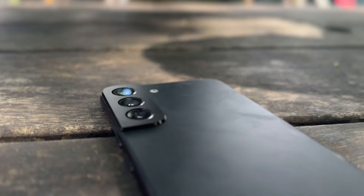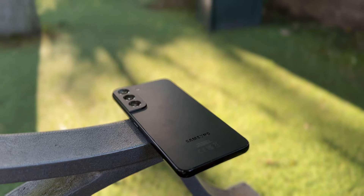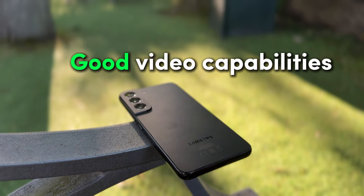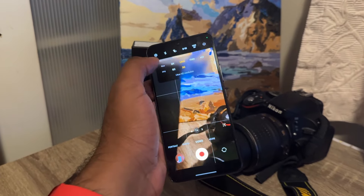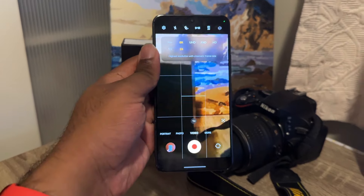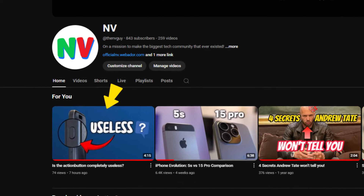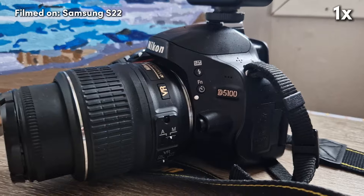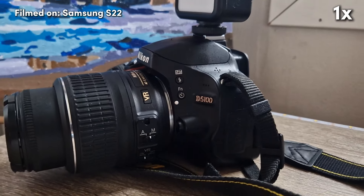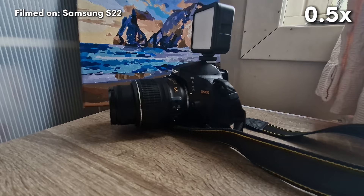Keep in mind that the S22 is a base model Samsung phone from 2022. The video capabilities on this phone are also really good — it can actually film in 8K, which I never use, but it's super impressive for a $300 phone. Most of the clips from this video were taken with the S22. One thing I encountered while filming is the quality drop when switching from the regular camera to the ultra-wide camera.